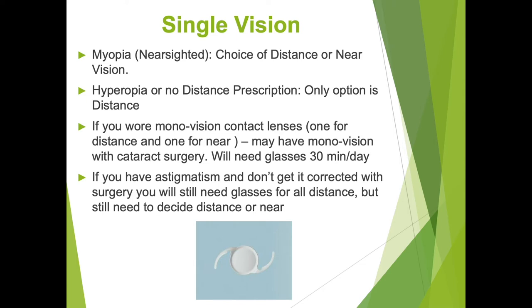Myopia, which means nearsightedness, is a common disorder that allows you to see up close better than you can see in the distance. After cataract surgery with a single focus lens, you can choose whether you would like to remain nearsighted and wear glasses for distance, or you can choose to have distance vision.